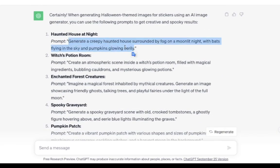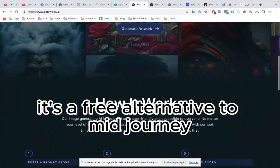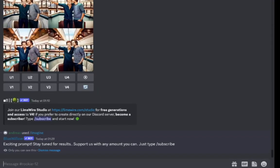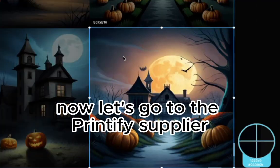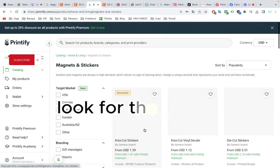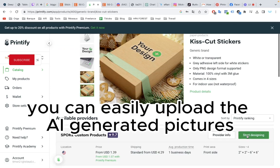I'll put the prompts in the description. Now, head over to Blue Willow — it's a free alternative to MidJourney. Type in the prompts. Now let's go to the Printify supplier and look for the stickers category. You can easily upload the AI-generated pictures.